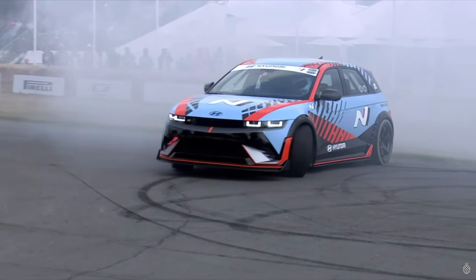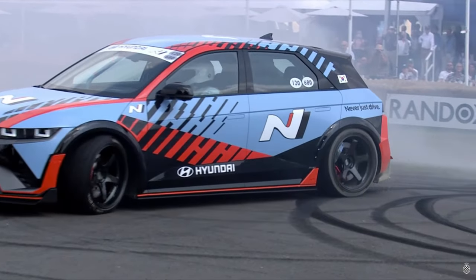And there we go — the drift spec doing what it does best: drifting.